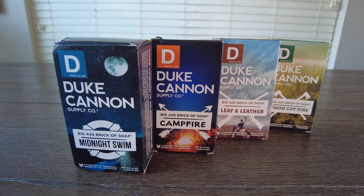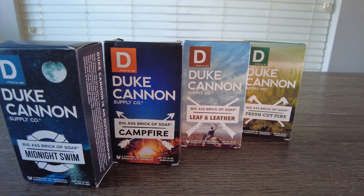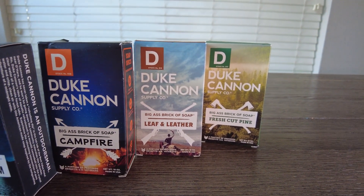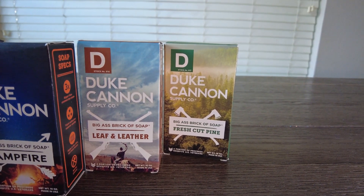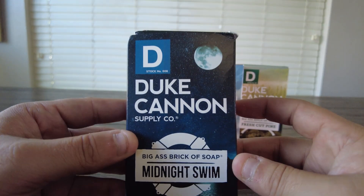Hope y'all are having a blessed day. Today we're going to be looking at my favorite brand of soap bars. These are Duke Cannon Big Bricks of Soap. My wife bought me one of these a few months ago. It lasted me way longer than any other soap bar that I had, but what I loved most was the scent. So I just bought this Frontier 40 pack.